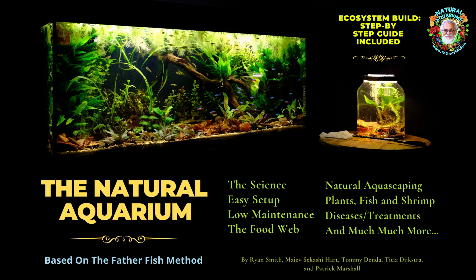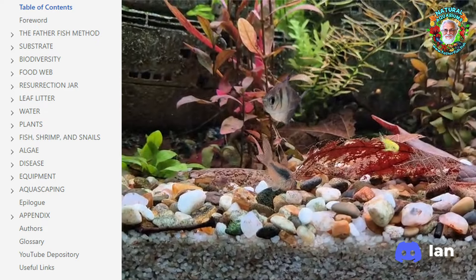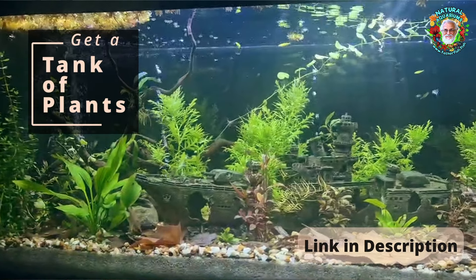One of the most important and vital resources we have been developing for the last two years is a book. It is based on our research and our experience over the last 25 years with natural aquariums. The book will be available online in September of 2024, and we hope it will be available in print by January of 2025. This is a remarkable piece of information, because it is going to blow the lid off the entire industry.